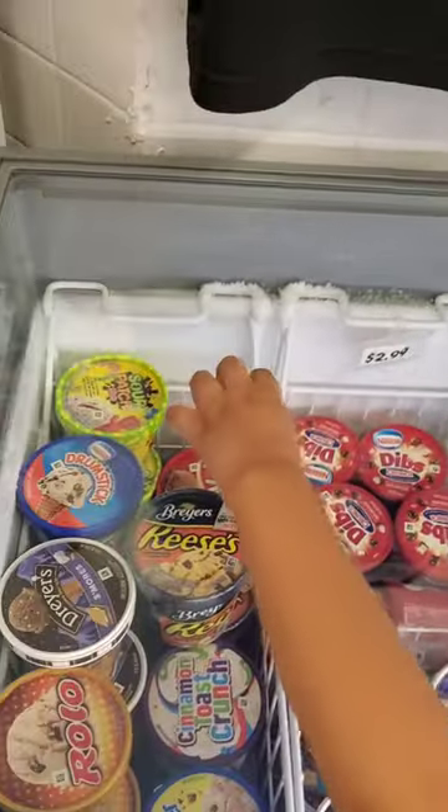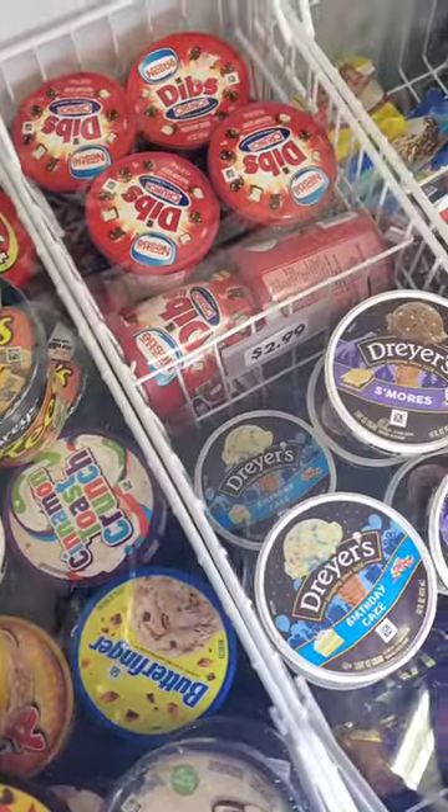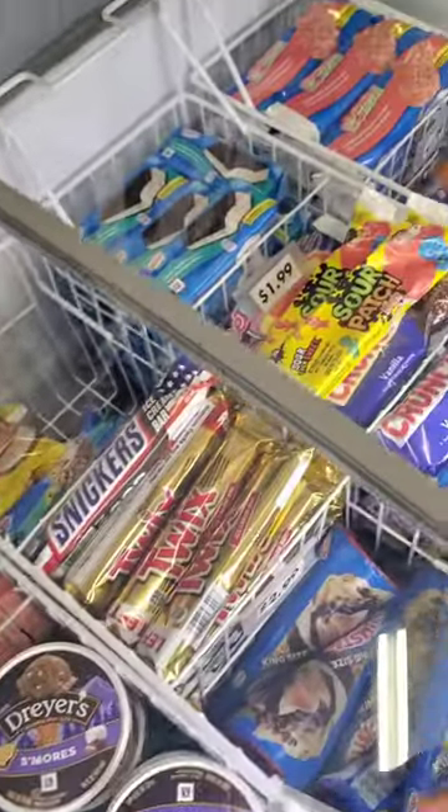What do we got? Oh! I found Kit Kat ice cream and birthday cake ice cream. And Kit Kat birthday cake.